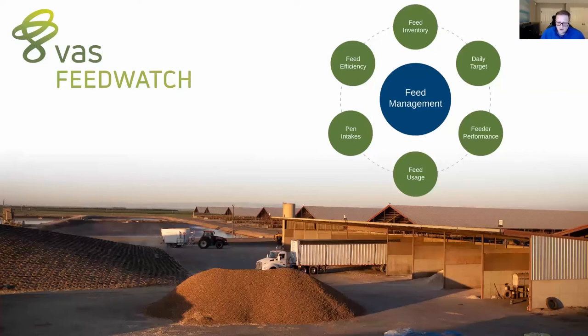Next is feeder performance, which might be the key part of all this. Even the best feeders will still make errors, so we have a number of ways to monitor usages — what goes into the mixer, what's been dropped, what ingredients are getting overloaded or underloaded most frequently, and how we can tighten up those errors. It's really the report card of daily activity as it relates to feed management, and it goes hand in hand with feed usage.